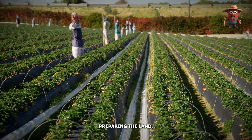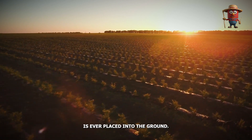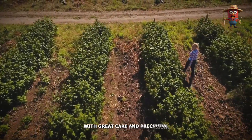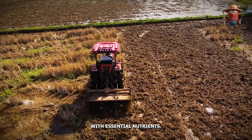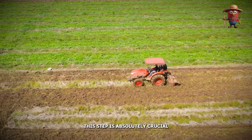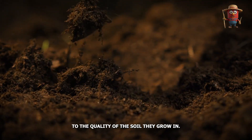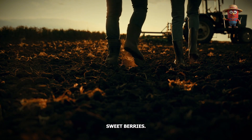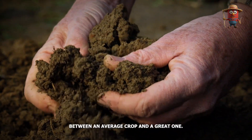Preparing the Land: Laying the Foundation for Sweet Success. Before the first strawberry plant is ever placed into the ground, farmers prepare the land with great care and precision. The process begins with plowing the soil to loosen it, which helps to enrich it with essential nutrients, creating the ideal environment for strawberry plants to thrive. This step is absolutely crucial, as strawberries are highly sensitive to the quality of the soil they grow in. Rich, well-prepared soil is the secret to producing plump, sweet berries.